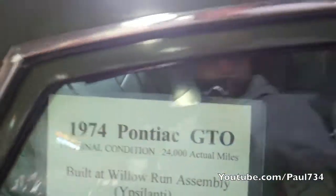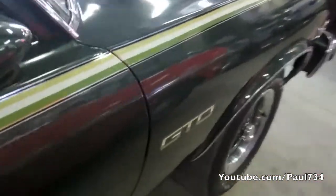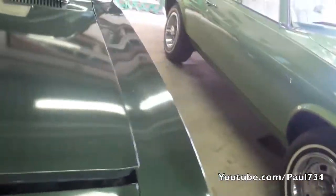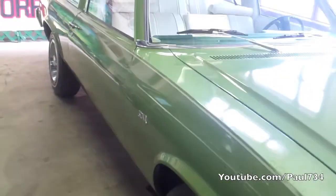1974 GTO — this thing is sick right here. I still want me a 2004 through 2006 GTO, I still want one of those. I don't want mine taking this guy though. This is probably my favorite right here.